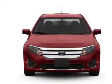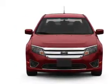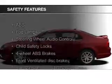Steering wheel controls, premium rims, auto-dimming mirrors, and a tilt and telescopic steering wheel.